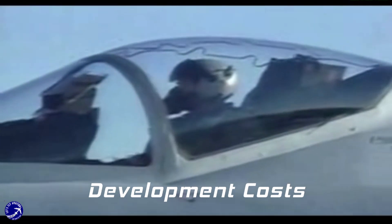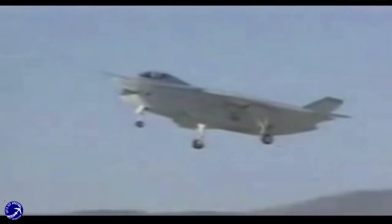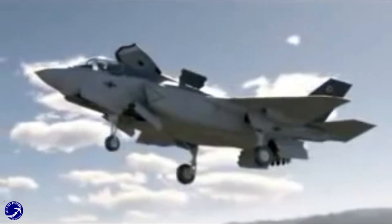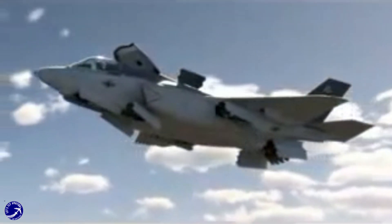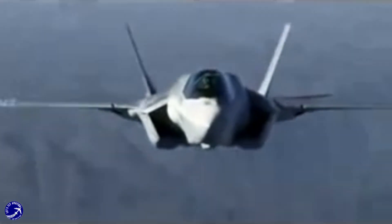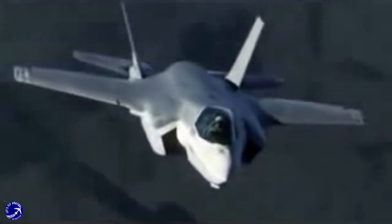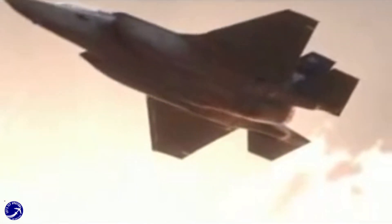Boeing's X-32 was initially positioned as a cost-effective solution. However, as the competition progressed, the X-35 demonstrated a more robust approach to cost management. Lockheed Martin's investment in advanced manufacturing techniques and efficient supply chain management resulted in lower projected life cycle costs, an essential factor for military procurement.